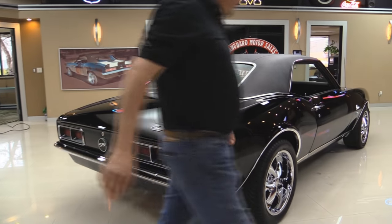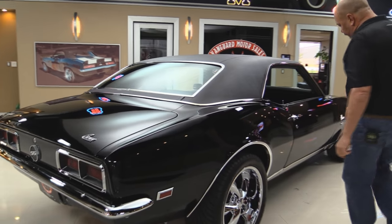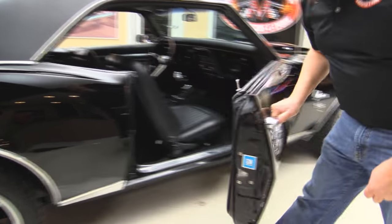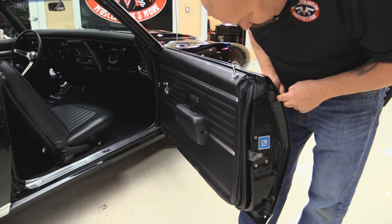Look down the side of it — straight as an arrow. The door matches up nice, lines are nice and straight. Everything here looks great also.